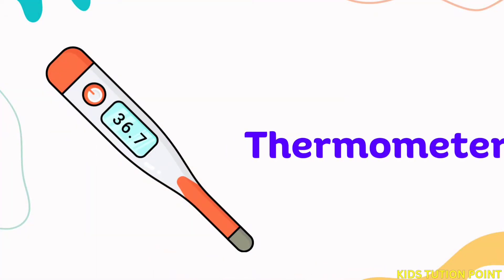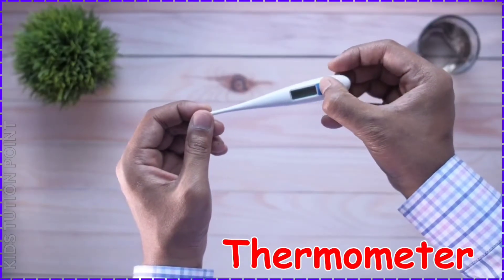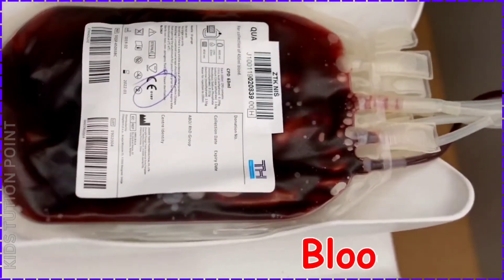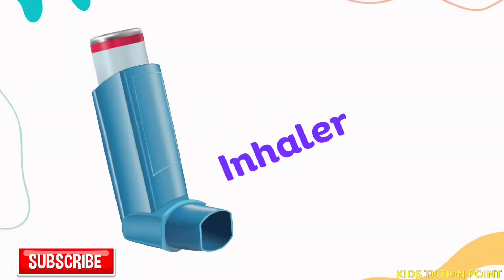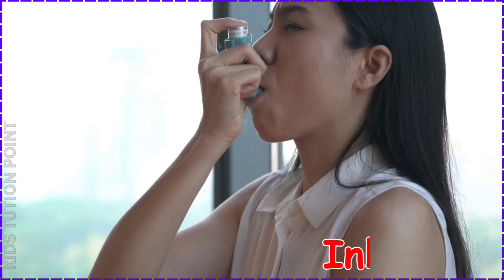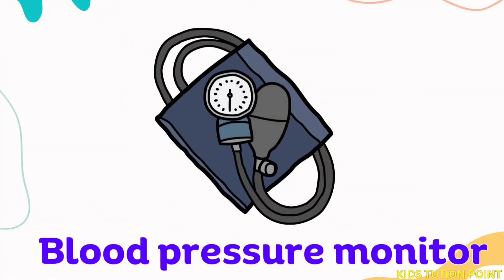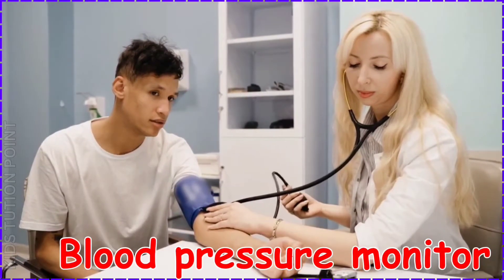Thermometer. Blood Bag. Inhaler. Blood Pressure Monitor.